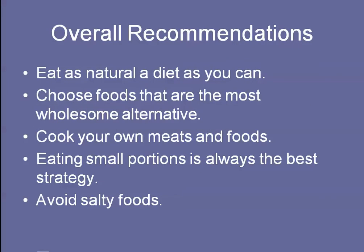Overall recommendations are to eat as natural a diet as you can — as close to unprocessed as possible. Choose food items that are the most wholesome alternatives. Cook your own meats and foods, don't eat out as much, and try to eat more foods that you prepare at home. Smaller portions of protein, more fruits and vegetables, and eating smaller portions overall is the best strategy, especially for high potassium foods.